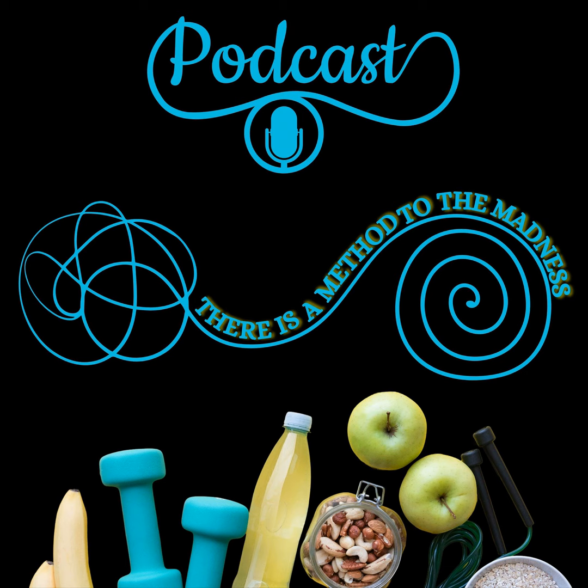Welcome to There is a Method to the Madness. My name is Rob Maxwell. I'm an exercise physiologist and personal trainer. I'm the owner of Maxwell's Fitness Programs and have been in business since 1994. The purpose of this podcast is to get to the real deal of what really works and most importantly why things work — hence the name, The Method to the Madness. Today I'm going to talk to you about your correct cardiorespiratory training zones and intensities.